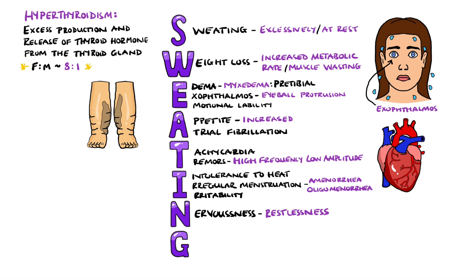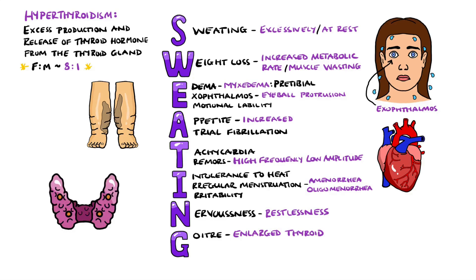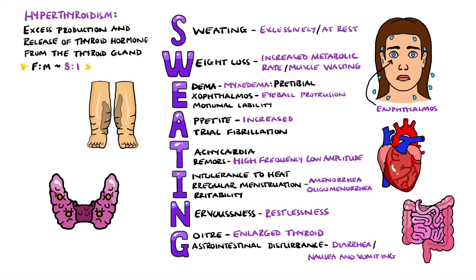G helps us remember a goiter, which is a swelling in the neck coming from a swollen thyroid gland, and gastrointestinal disturbances, most commonly diarrhoea, but can also include nausea, vomiting, and steatorrhea.